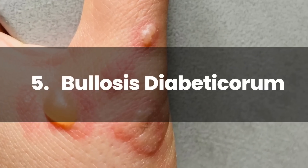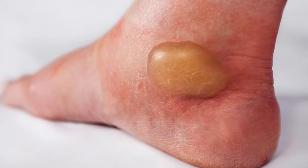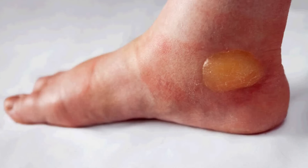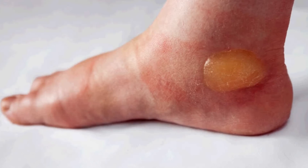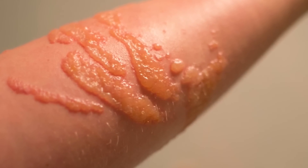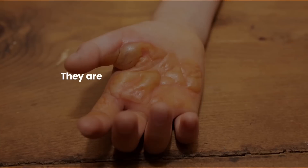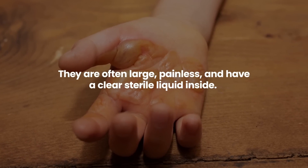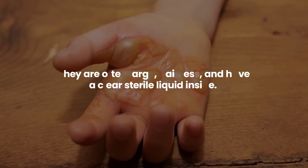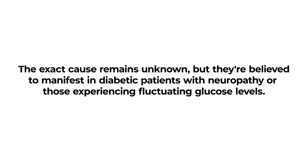Number 5: Bullosis Diabeticorum. Bullosis diabeticorum, also known as diabetic blisters, is a skin condition exclusive to individuals with diabetes. These blisters can appear suddenly on the hands, feet, fingers, toes, or forearms. They are often large, painless, and have a clear sterile liquid inside. The exact cause remains unknown, but they're believed to manifest in diabetic patients with neuropathy or those experiencing fluctuating glucose levels.